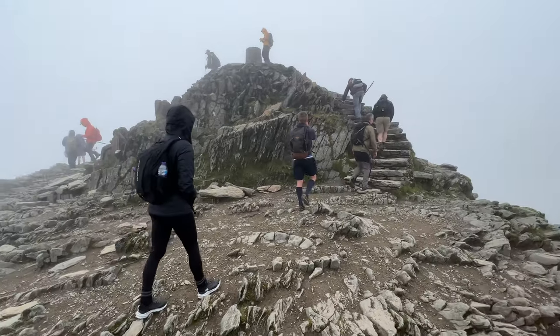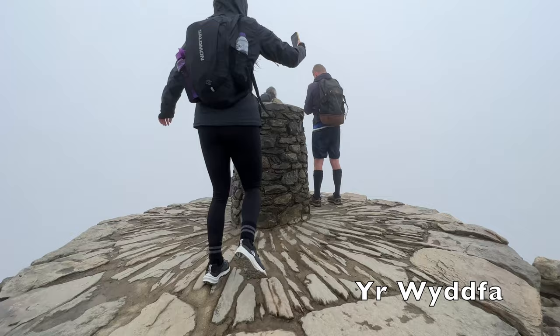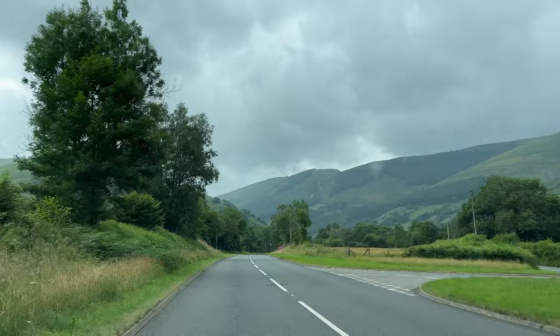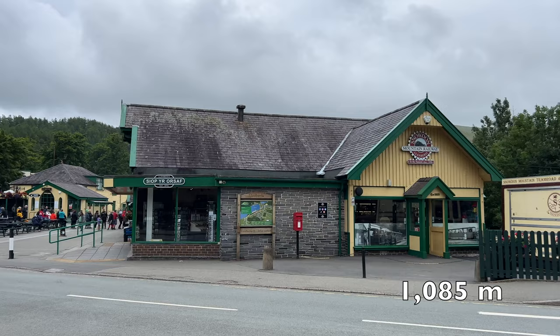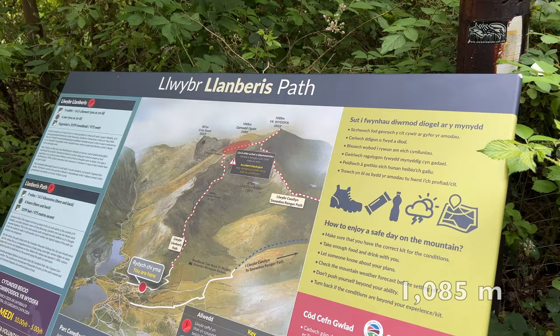In this video we are going to show you the easiest way to hike to the summit of Yr Wyddfa, which is also known as Mount Snowdon in English. We will show you the route we took, where to park, and what to bring with you. Keep watching until the end of the video where we will share our top tips so you can be completely prepared to reach the summit of the highest mountain in Wales.